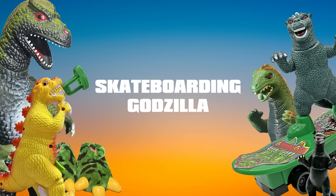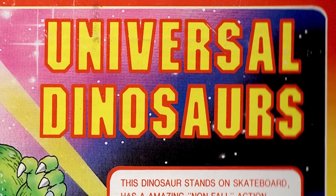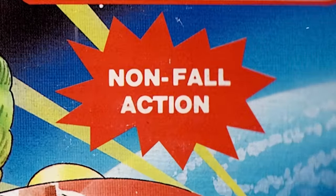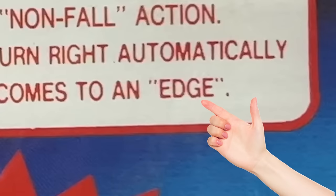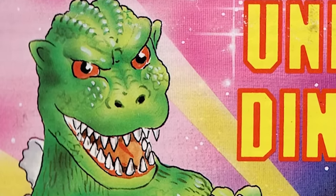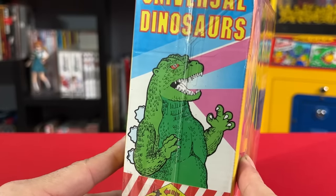Skateboarding Godzilla — Godzilla's riding that skateboard around the planet like the Silver Surfer. Not Godzilla — Universal Dinosaurs. This art doesn't even try to not be Godzilla. We have to point out the non-fall action, because the box does twice: 'This dinosaur stands on skateboard, has amazing non-fall action. Go forward and turn right automatically as soon as he comes to an edge.' Why is 'edge' in quotes? Do they mean metaphorically, like he's about to go over the edge and have a mental breakdown? Here he is shooting some type of beam out of his mouth, you know, like the dinosaurs did. And we have a diagram of how it automatically turns when it comes to an edge.